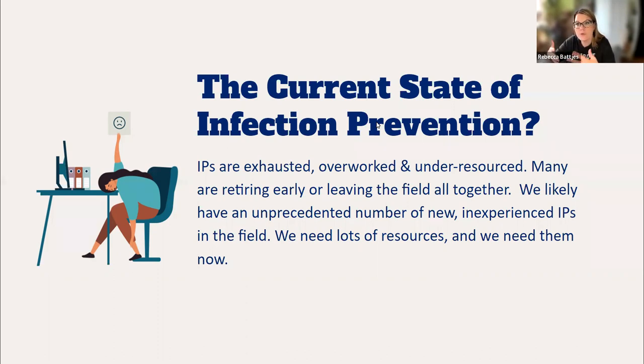We've seen a huge exit from experienced infection preventionists out of the field who might be retiring early or leaving the field altogether due to burnout. I would argue that many of us were burned out prior to the pandemic, and the pandemic just exacerbated an existing issue. We likely have an unprecedented number of new, inexperienced IPs in the field — and that's okay, as long as you have resources and know where to go, and this is one of your resources.